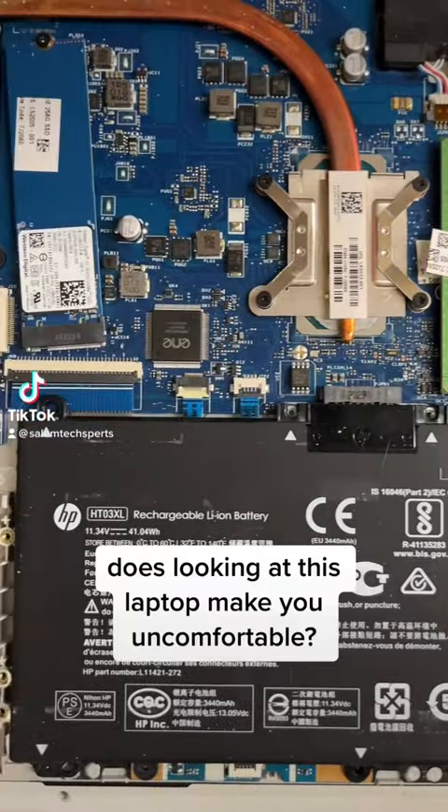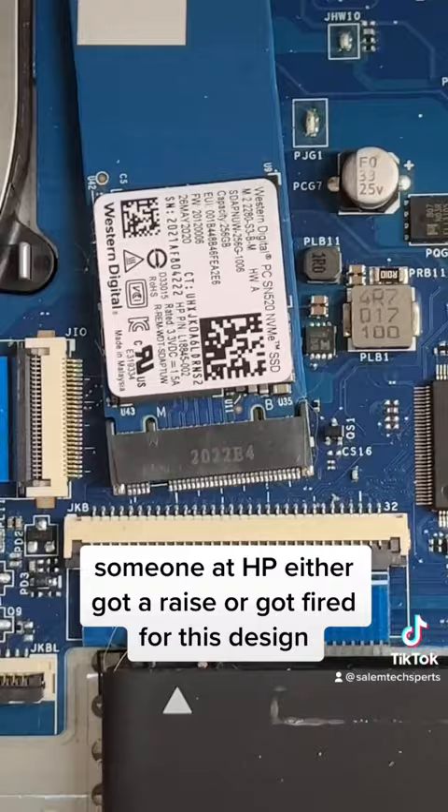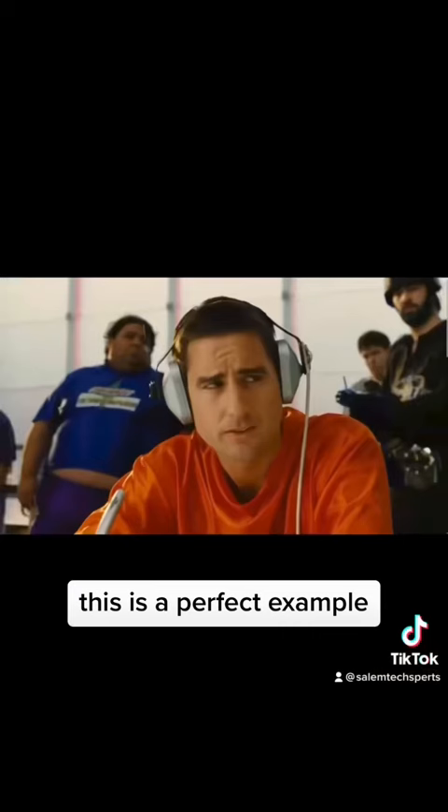Does looking at this laptop make you uncomfortable? This M2 slot is definitely a last-minute idea that they just shoved in wherever there was room. Someone at HP either got a raise or got fired for this design. This is a perfect example of how much effort HP puts into designing their consumer model laptops.